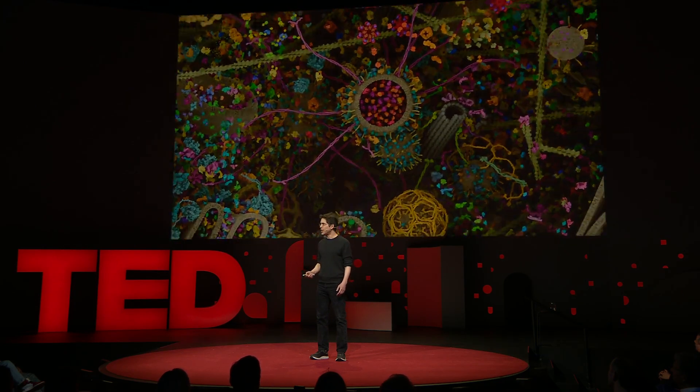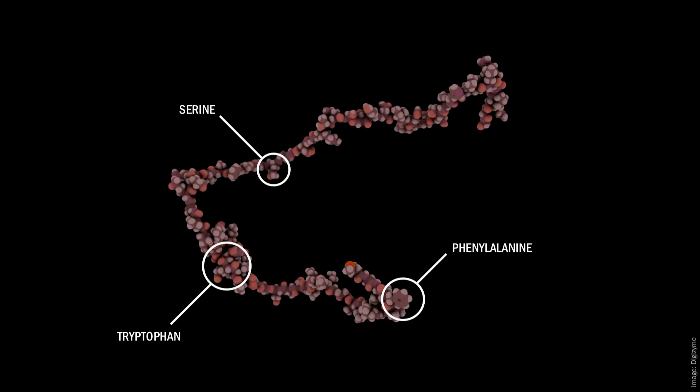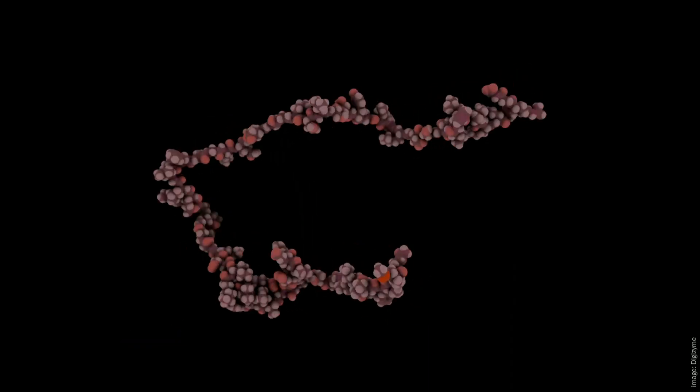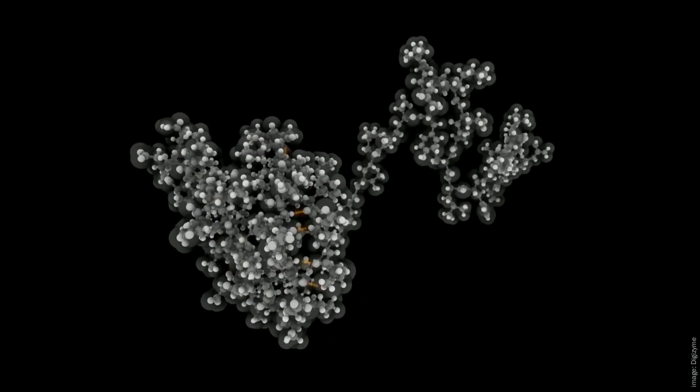Proteins are linear chains of building blocks called amino acids. Nature uses an alphabet of 20 amino acids, some of which have names you may have heard of. In this picture, each bump is an atom. Chemical forces between the amino acids cause these long, stringy molecules to fold up into unique three-dimensional structures.